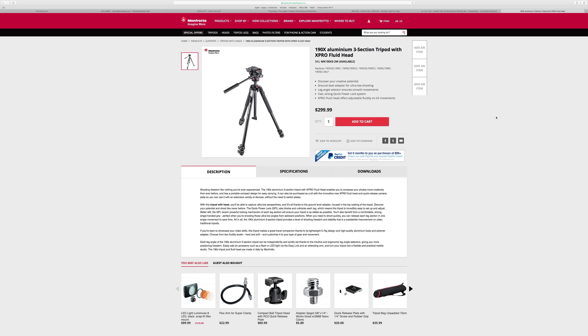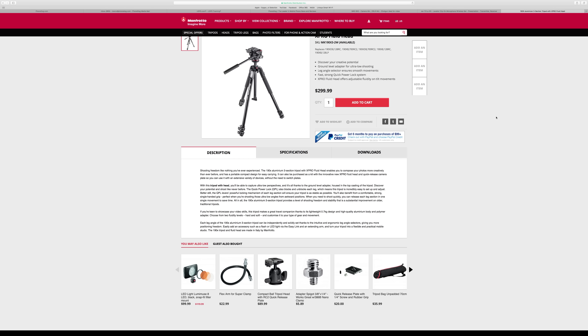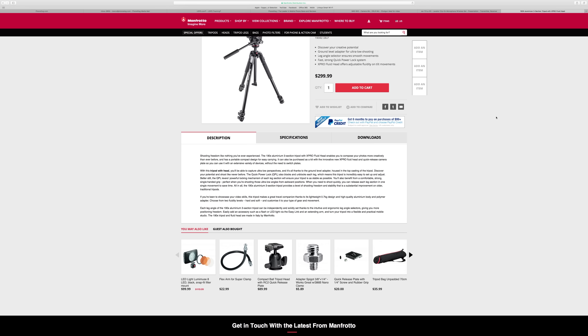Some people may be interested in the tripod I use. I use a Manfrotto 190X — it's a very lightweight, all-aluminum tripod with an amazing fluid head. It has everything I need, it's super compact and super light, it fits my bag really well, I can carry it easily on the side of my bag, and it fits in very small places. It's just the best go-to tripod.